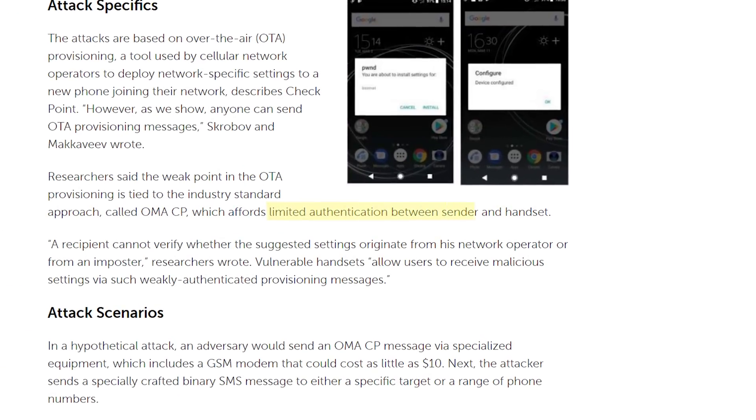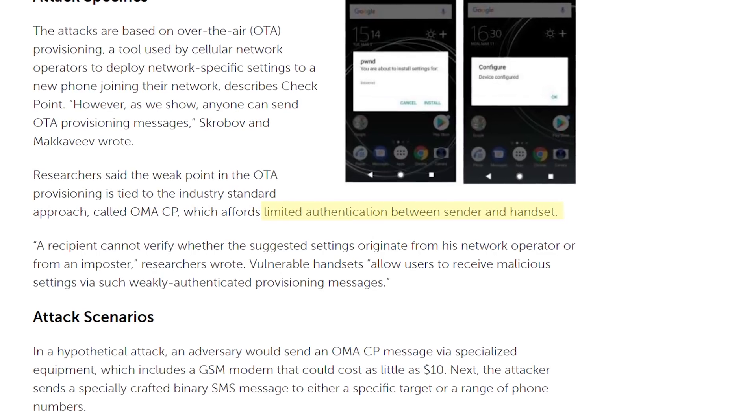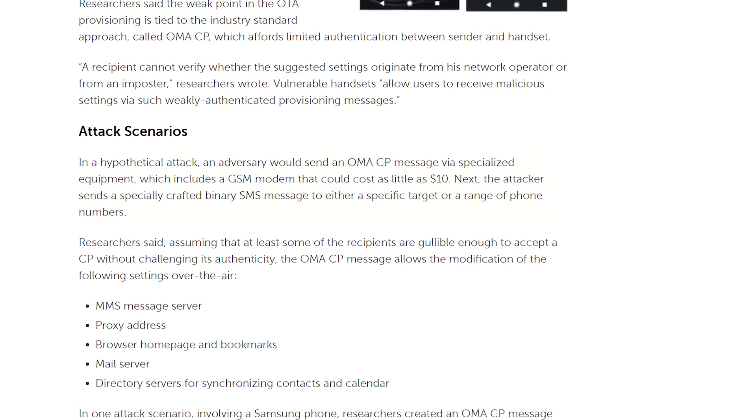It turns out that this method of updating a device's settings is pretty feeble. There's almost no authentication between a device and a cell carrier, which means almost anyone can send these over-the-air provisioning messages to a phone. So why is this a problem and how can it be exploited? Well, ThreatPost reports, in a hypothetical attack,